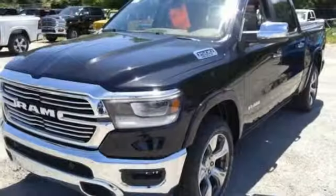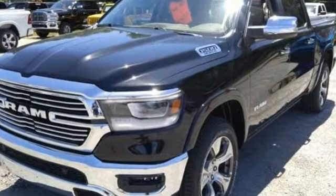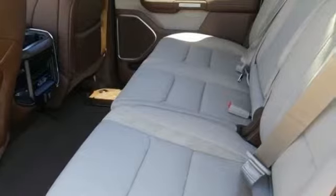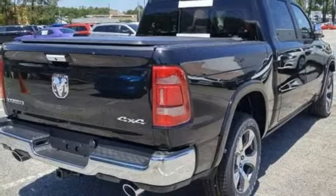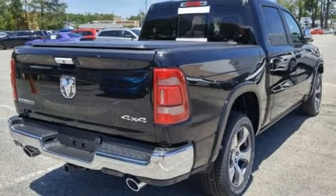Reputations aren't given, they're earned. At the end of our testing, the decision was unanimous. Hands down, the Ram ran away with this Truck of the Year award. When you need to grab life by the horns, you need a Ram. Take it for a test drive today.